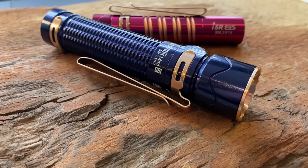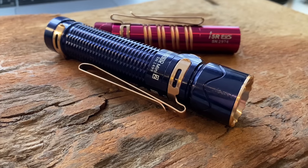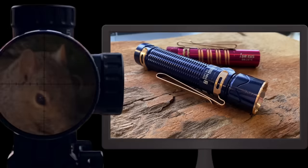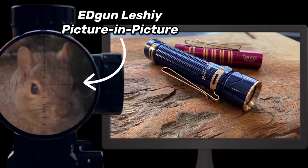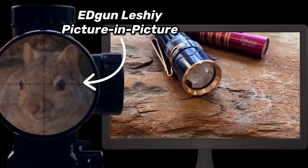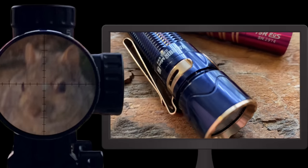Today's video is sponsored by a long-time supporter of this channel, Olight. So give me a quick second to thank them, and then we're going to jump right into some incredible scope cam footage. Olight has a Flash Valentine sale happening today, so if you won any bets yesterday from the Super Bowl, here's a great way to treat yourself.